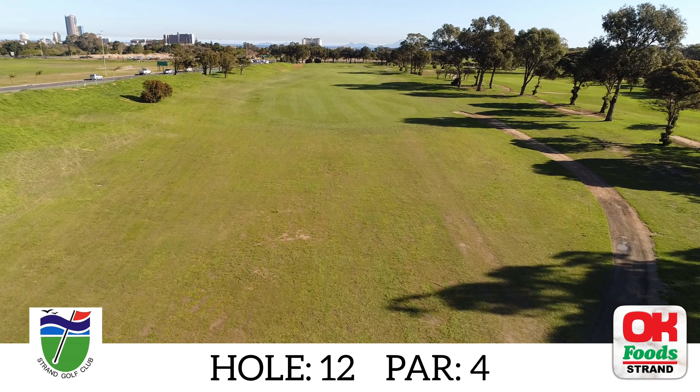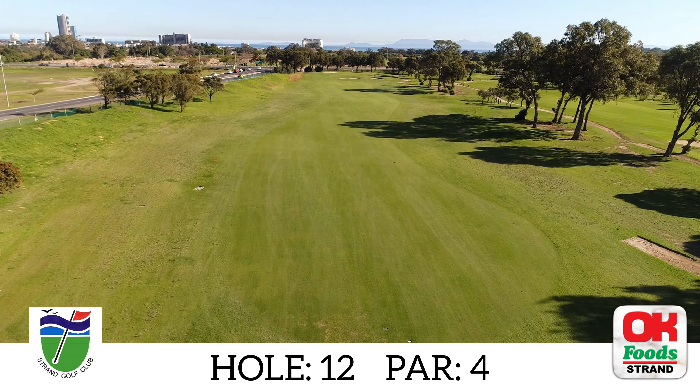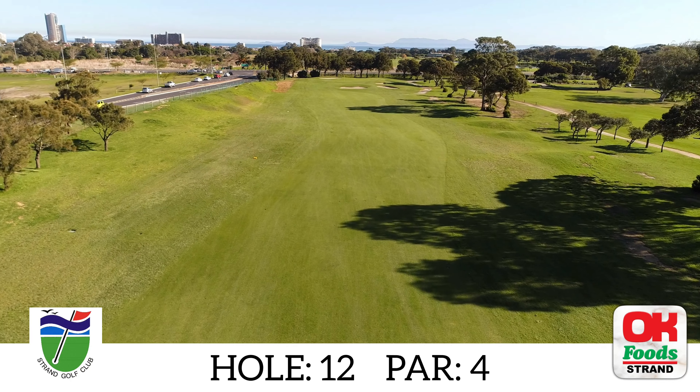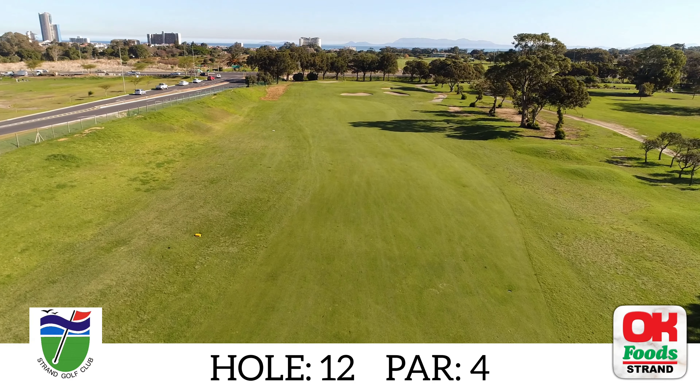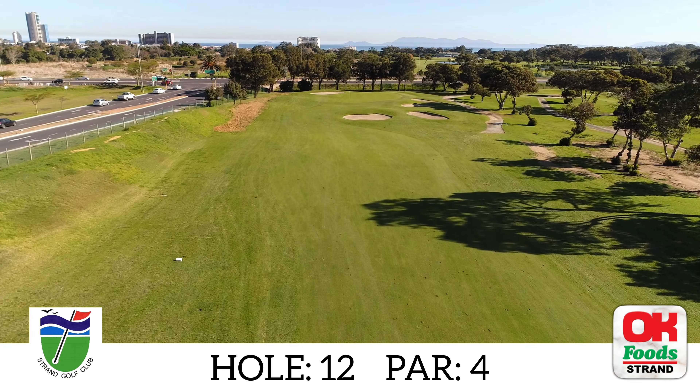Favour the left side of this fairway. A hook tee shot will probably go out of bounds and a slice will find the trees. This green is well protected and there is a fair amount of dead ground in front of the green, so add a club to your normal selection.